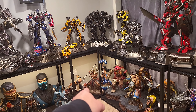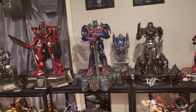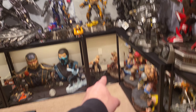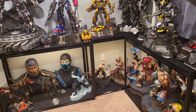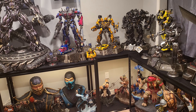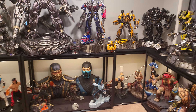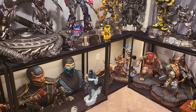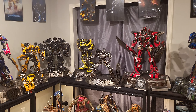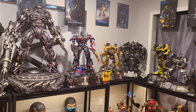We'd probably move Grimlock over there, move these two here, and maybe do something else right there. Space-wise I'd probably still sell Drift in this scenario. I could potentially keep Grimlock here and maybe put Drift and Bruce Lee together on that shelf, and then execute the same plan above.